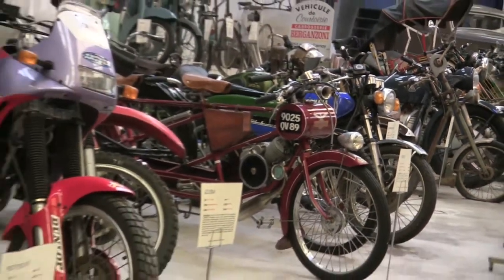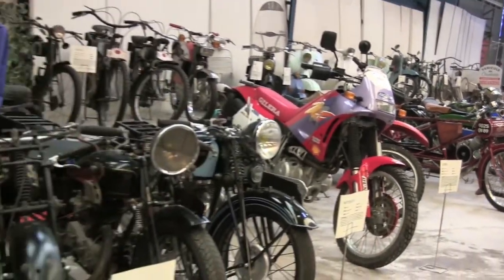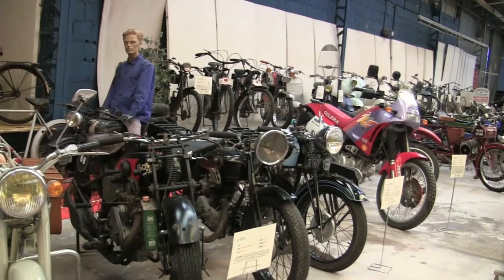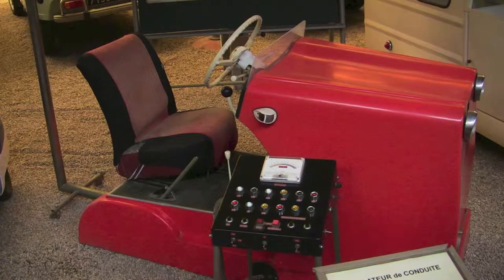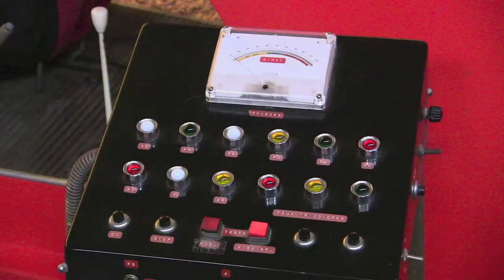Oh, and they have crazy motorcycles too. Everything from a tandem moped with a sidecar to something that you might actually want to ride. This driving simulator from the 60s lets the instructor throw road hazards at the student, but I didn't see a button for texting teens.